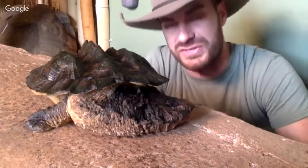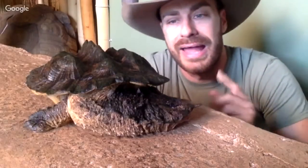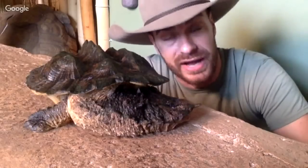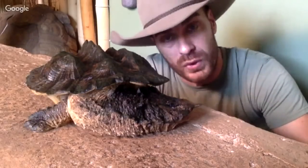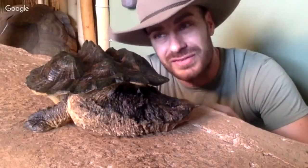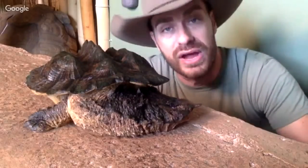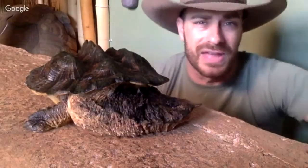Do I plan on breeding the Matamata? Not really. If I get a female down the road and it happens, that's great. There's one guy who was a mentor to me, Bill Ninesling, who actually was able to breed Matamatas in captivity. Most of the time you'll see babies that are imported, and they're kind of tough to acclimate, having been transported all the way from South America. They like to eat live fish, and for some people that can be difficult.